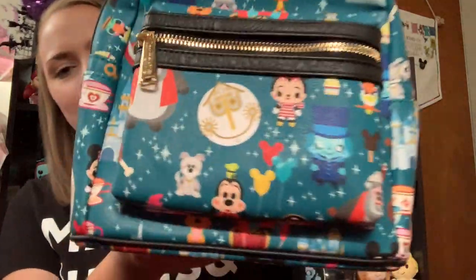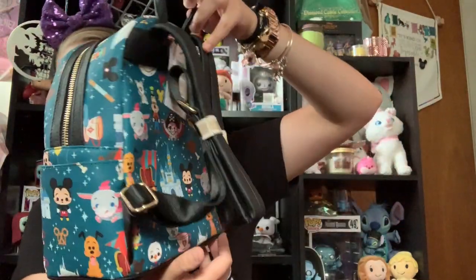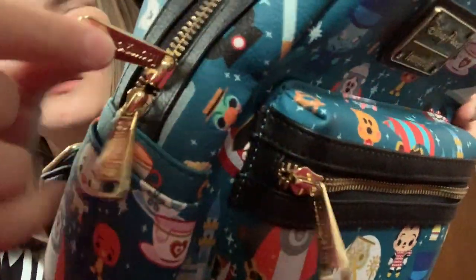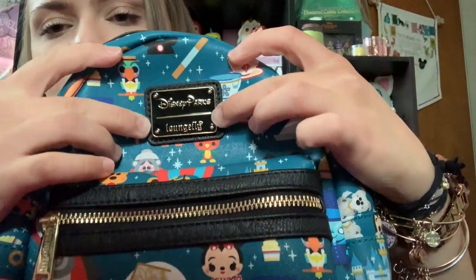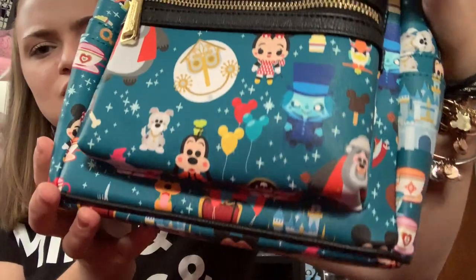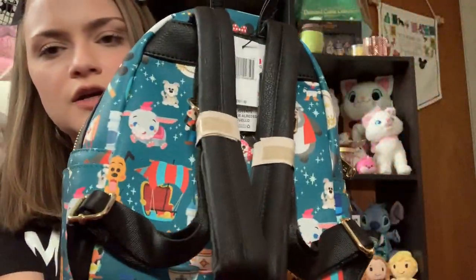And since I got the ears, I had to get the matching backpack. It is very beautiful. It has gold hardware on the zippers — this is Loungefly. And then you have the Disney Parks Loungefly logo right there. And then it's just got the same kind of all-over print as the ears do, and I just thought that they were both so adorable.